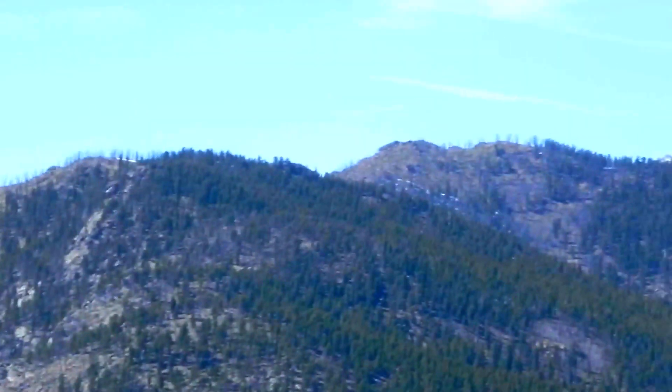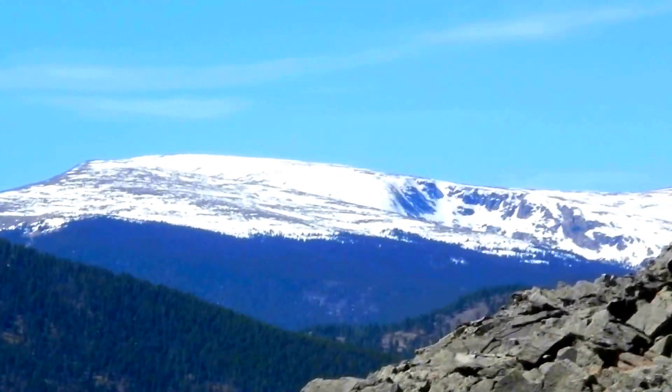If I go a little bit towards the right, we can see the top of Mount Logan.